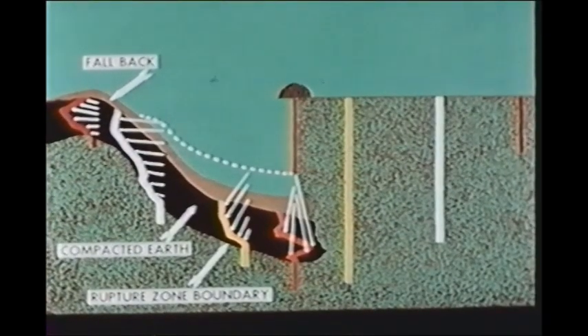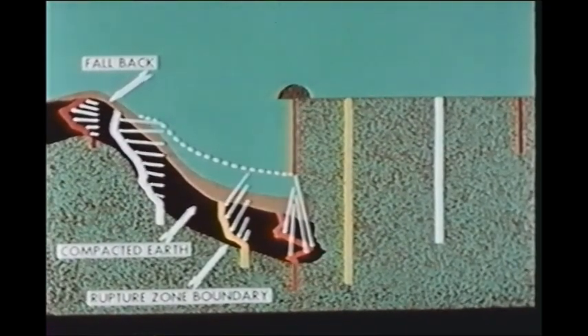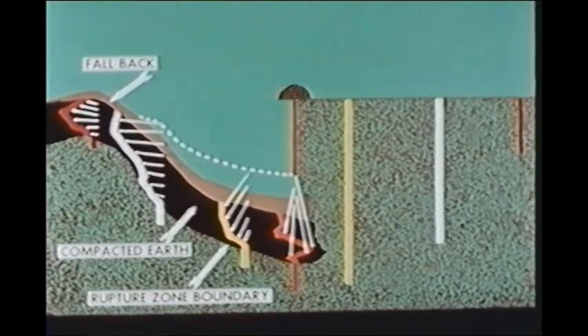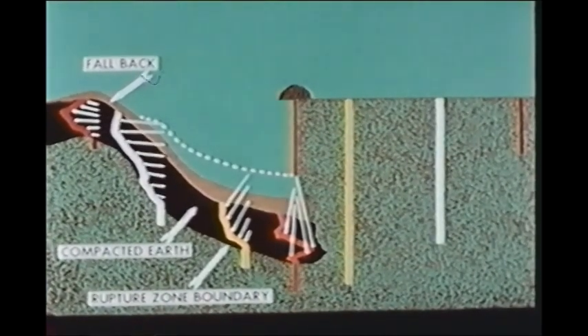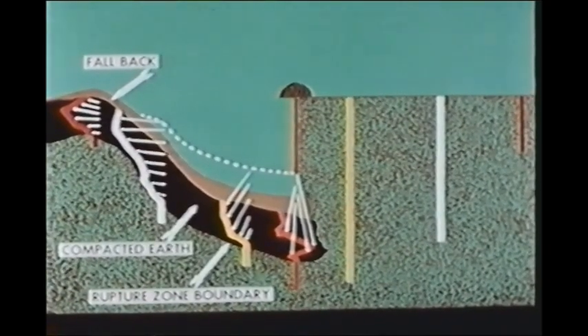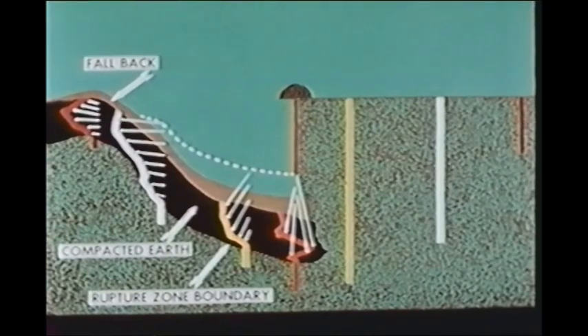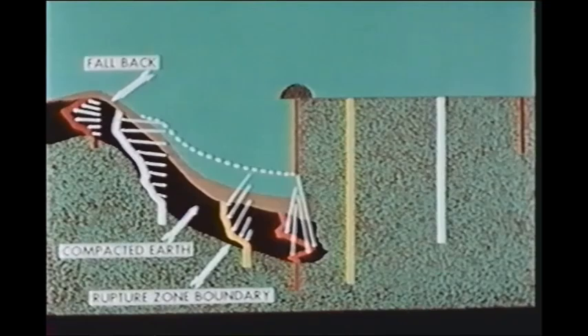The diagram illustrates the technique developed to carry out some of the earth studies and the results expected. The section represents the target area near ground zero, the right-hand side showing columns prepared in the undisturbed ground before detonation, and the left-hand side showing the theoretical crater section after detonation. The displacement and deformation of the soil are shown by the distortion of the columns.